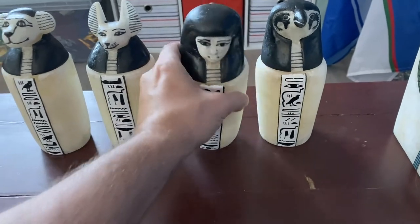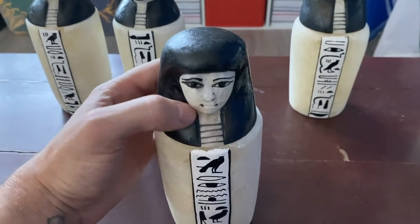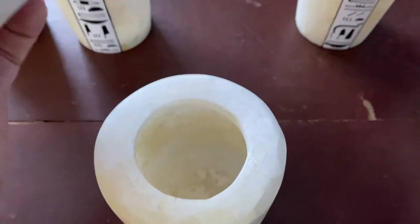Next is Imseti. Imseti was a human-headed god representing the south, and Imseti would have protected the liver.